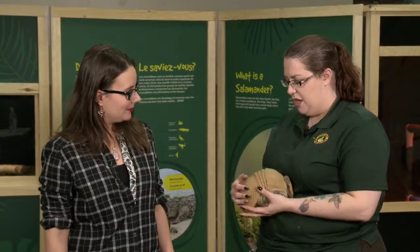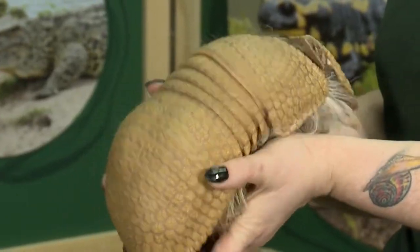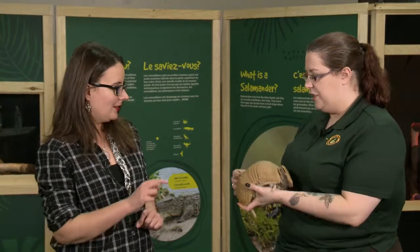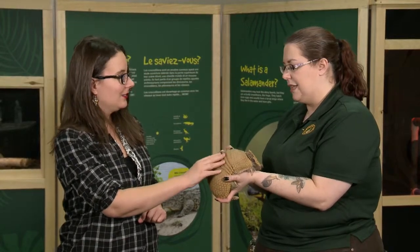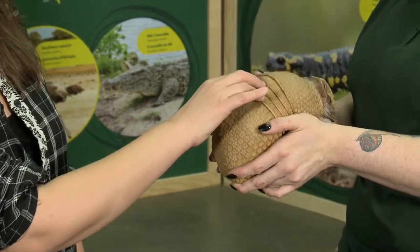LACEY: Absolutely, it is a shell that he has on his back. It's a domed shell that allows a lot of protection for him, because besides being hard and solid on the top, he doesn't have a whole bunch for protection. He doesn't have long claws for scratching or big teeth for biting. He's very much reliant on that heavy-duty shell. And the way the pattern on his shell works, it looks like a whole bunch of little tiny flowers.